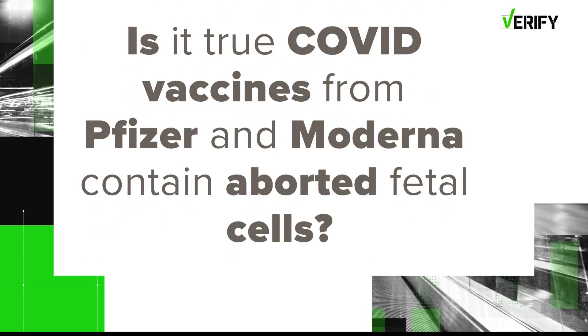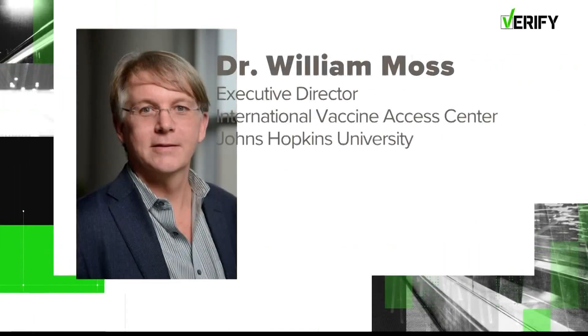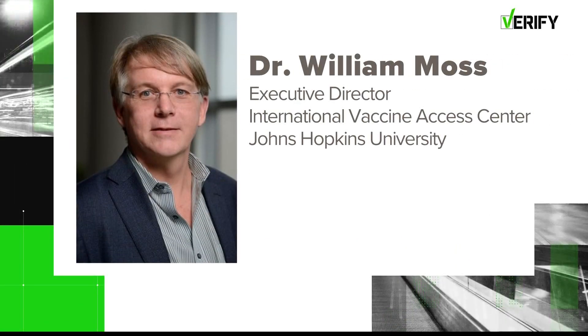Is it true COVID-19 vaccines from Pfizer and Moderna contain aborted fetal cells? Our source is Dr. William Moss, Executive Director of the International Vaccine Access Center at Johns Hopkins University.